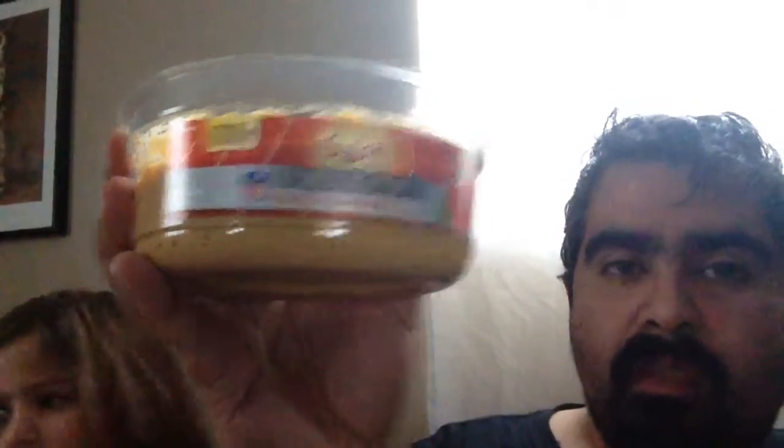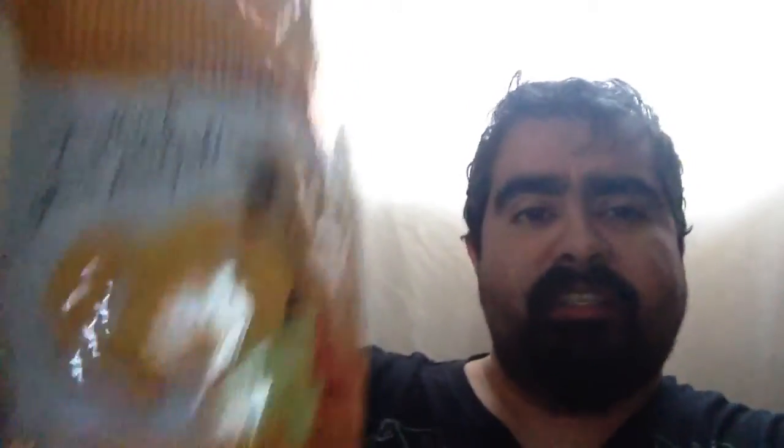I like hummus. I really enjoy hummus — you can have it with these or with crackers, and I'll highly recommend it. They also have different varieties of hummus, and this is the roasted red pepper hummus, so I will recommend that one. As far as the pretzels go, they don't really taste like chipotle cheddar, they just taste like regular pretzels, but they're still pretty good — and with the hummus they're even better.